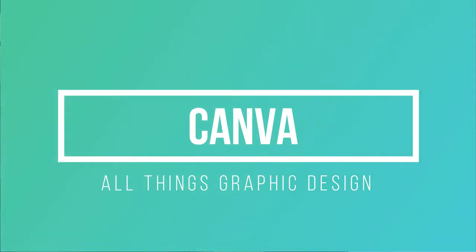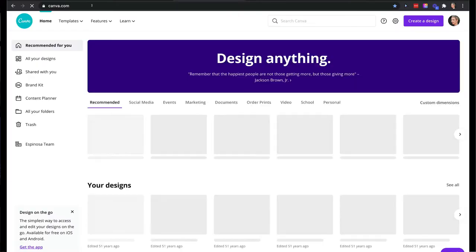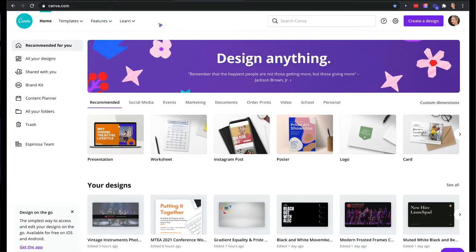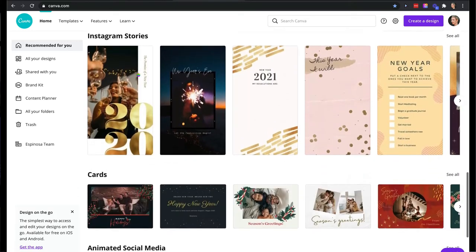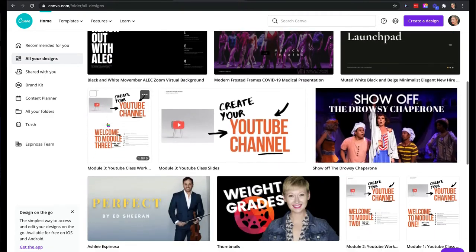Another program I use every single day is Canva. I have the paid version, but you can use the free version to create all kinds of images. I stopped using other programs for slides and now use Canva because I can take a slide I created for a class and turn it into a workbook, a poster, or any type of document with a different dimension in literally a split second. You can also use it to collaborate with other people on the same document at one time. It's how I create all my YouTube thumbnails and all my graphic design. Super affordable — I don't have to outsource content creation.